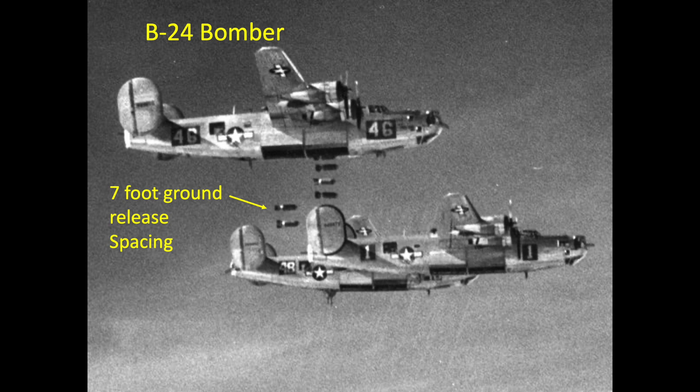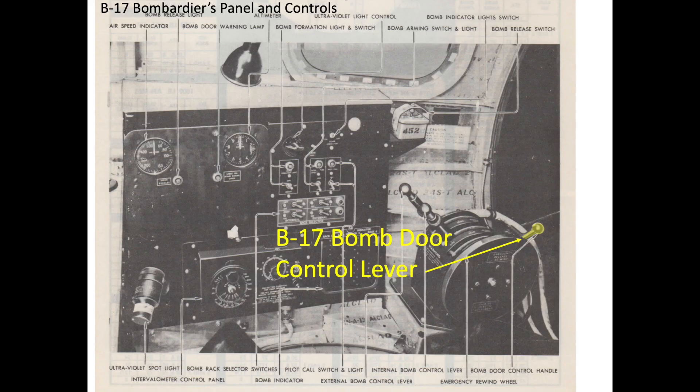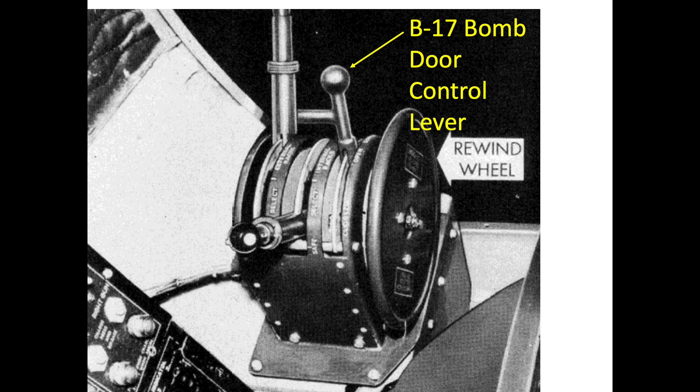This partially accounts for the greater bombing accuracy experienced by B-17s over B-24s. The bombardier or pilot could release the bombs in salvo mode if emergency conditions required the plane to jettison its unarmed bombs. The salvo sequence takes about 15 seconds to complete, with about 12 of those 15 seconds needed to open the B-17's bomb bay doors.